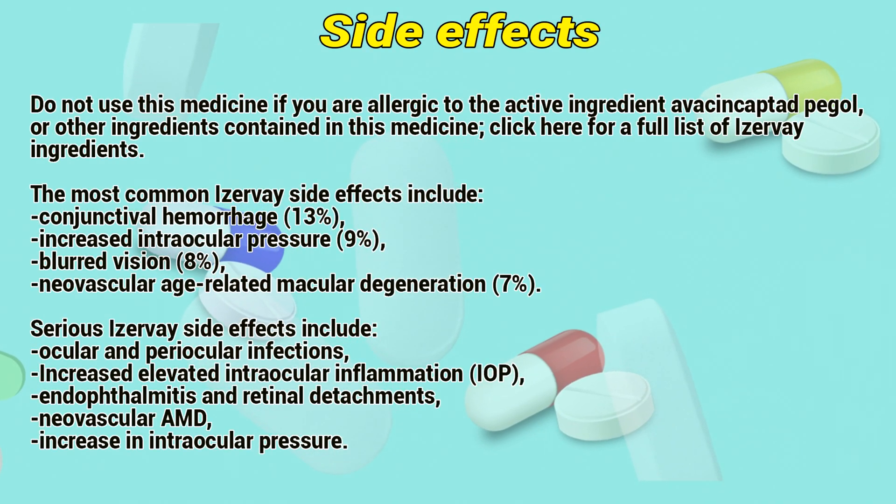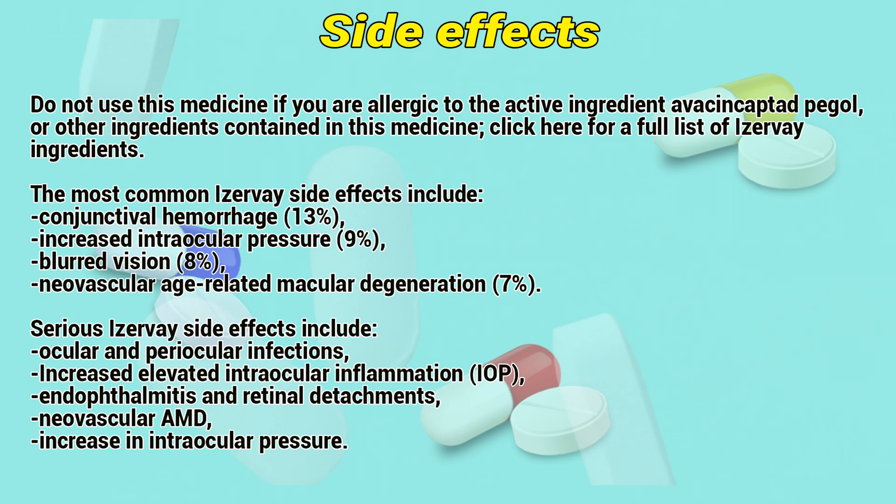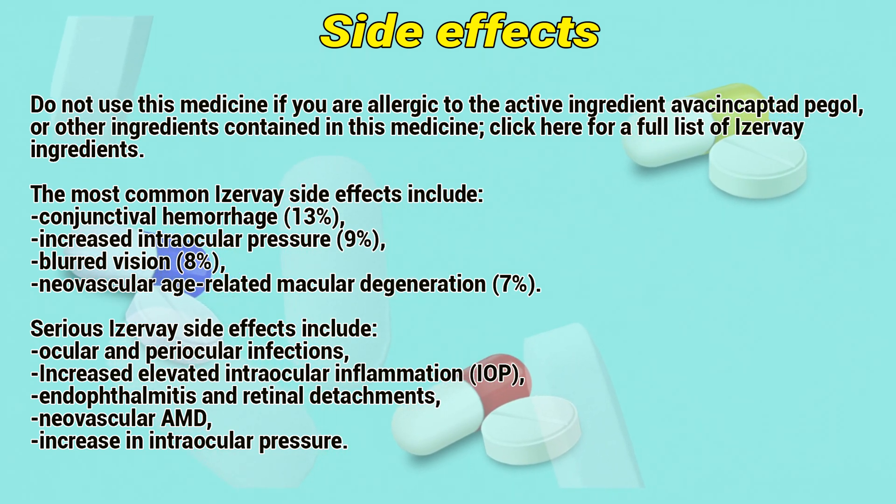Do not use this medicine if you are allergic to the active ingredient avacincaptad pegol or other ingredients contained in this medicine.